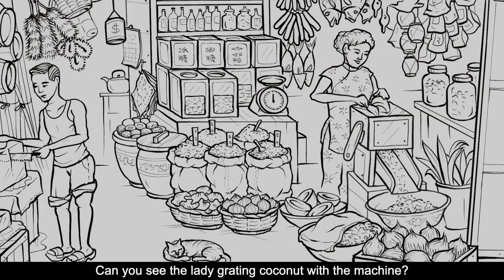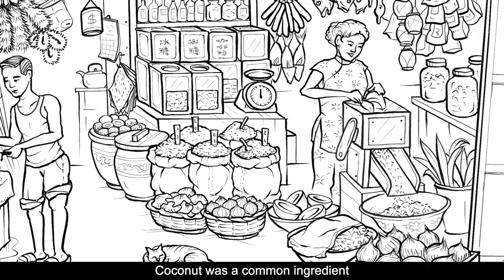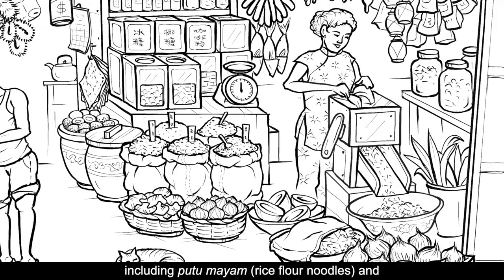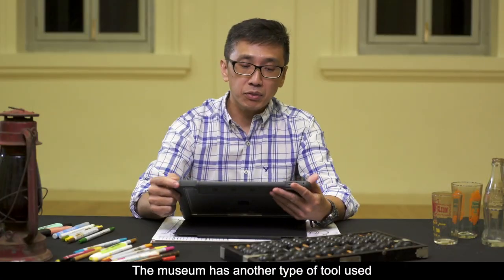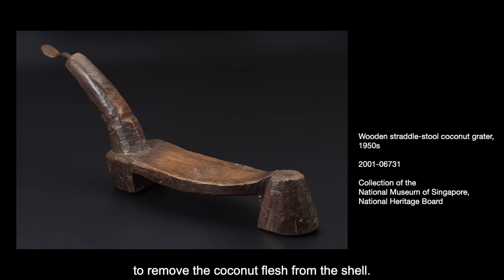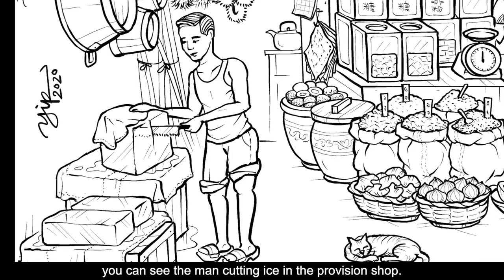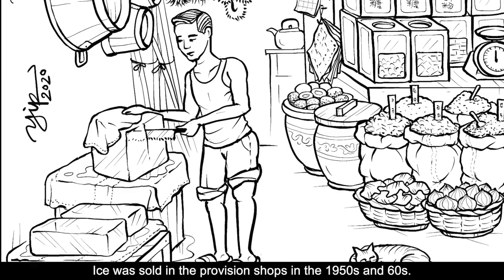Can you see the lady grating coconut with the machine? Coconut was a common ingredient used in many multi-ethnic dishes, including putu mayang and laksa. The museum has another type of tool used to remove the coconut flesh from the shell — do you know how to use it? If you look closely, you can see the man cutting ice in the provision shop. Ice was sold in provision shops in the 1950s and 60s.